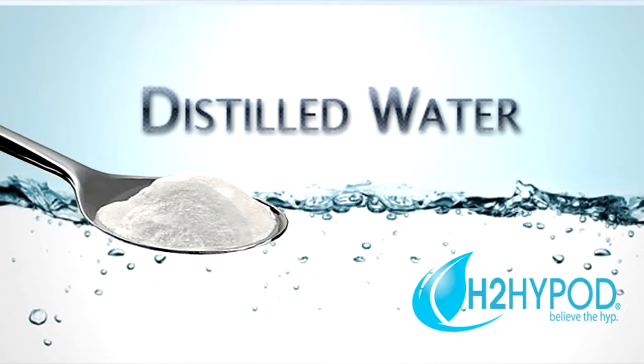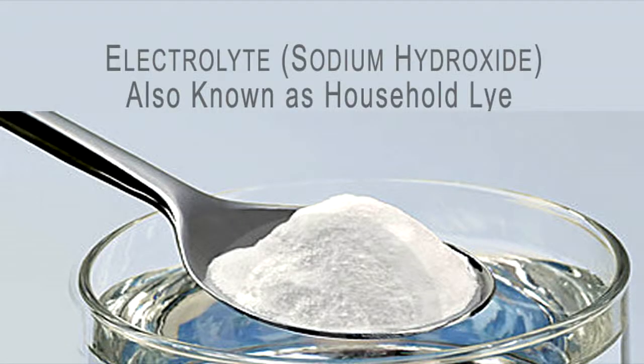After mounting the device, distilled water and electrolyte will be added. The H2 Hypod uses a process called electrolysis — electricity heats the water's H2O molecules, transforming them from a liquid into two gases. The H2 Hypod captures these gases and further modifies them into a proprietary blend of HHL, which is then fed into the engine through the air intake system.